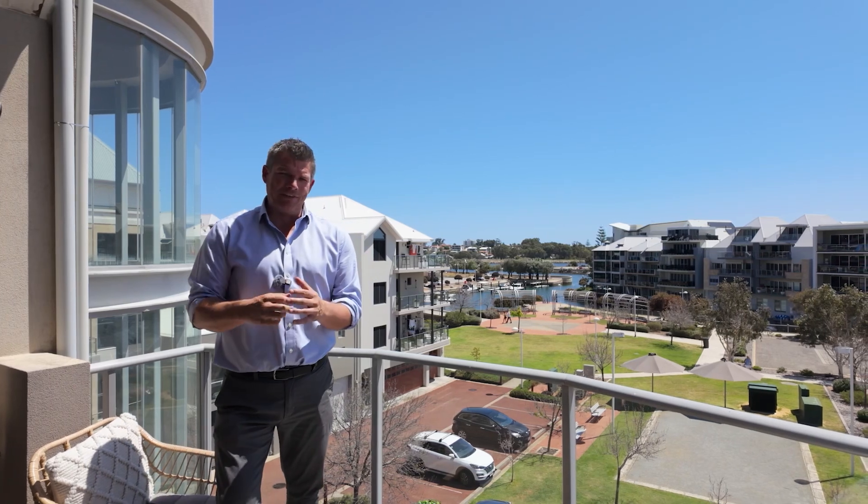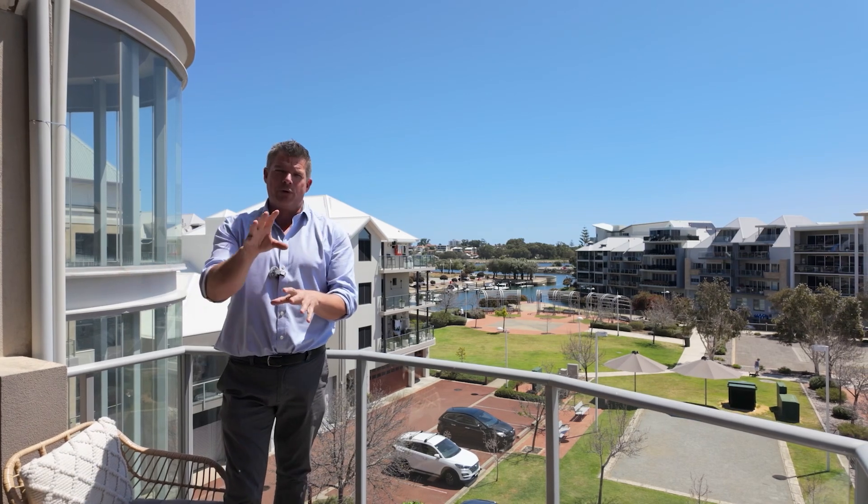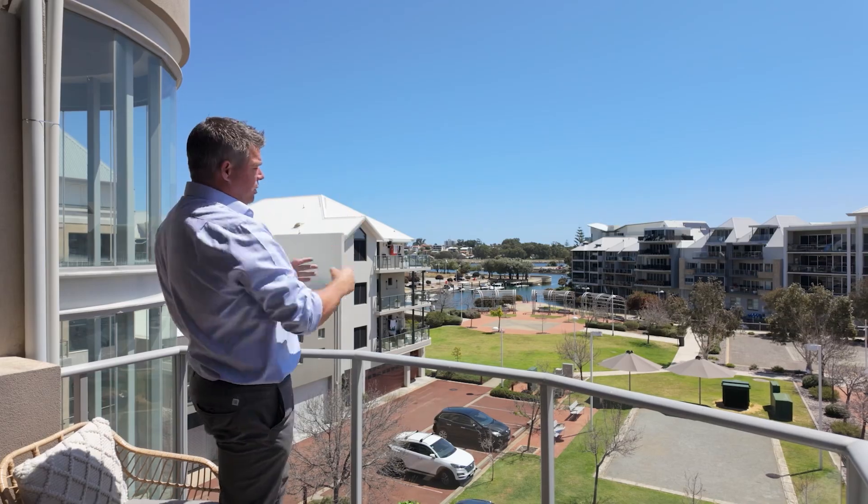As with any Penthouse, the balcony space and the view are really important. This is a really great area for you to entertain your family and friends because you will simply love that outlook there.